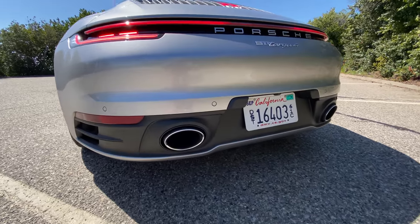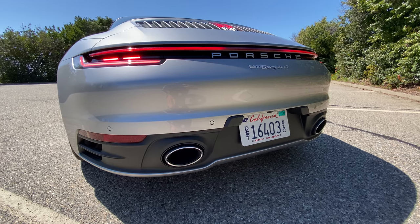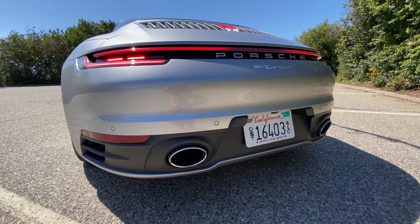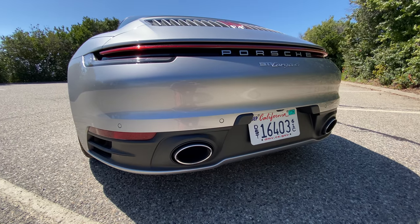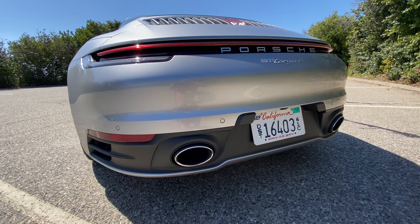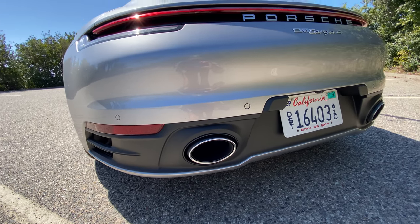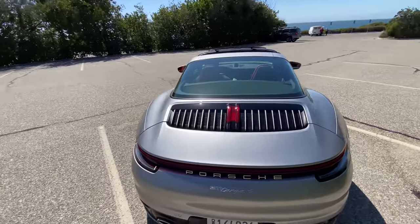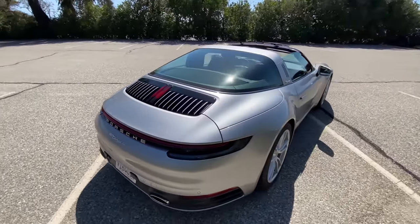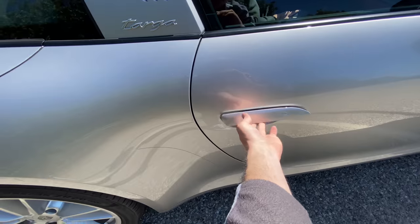My dad's going to start it up. Whoa, what a sound! It sounds really good. It actually has two different exhaust modes, which is pretty cool. I believe that's the quiet mode — here's the loud mode.